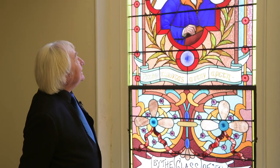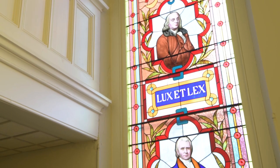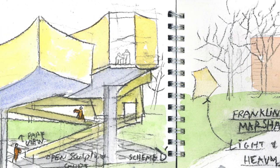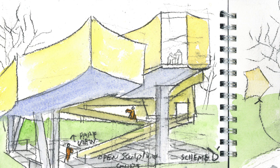Lux et lex — light and law. So my first sketch is the idea of Benjamin Franklin with his kite, getting electricity on the string and the key, and some kite-like form floating, and then a heavy base. So light and heavy.